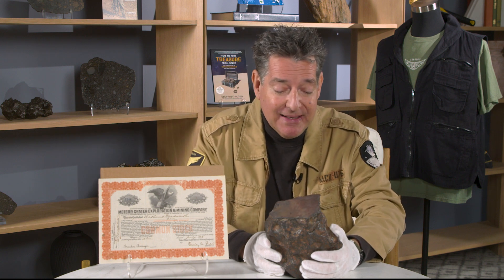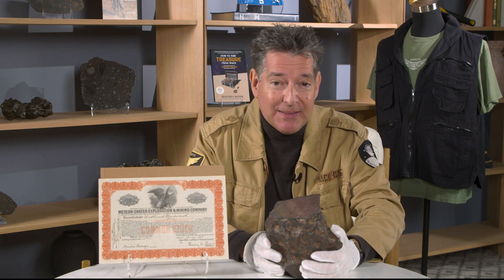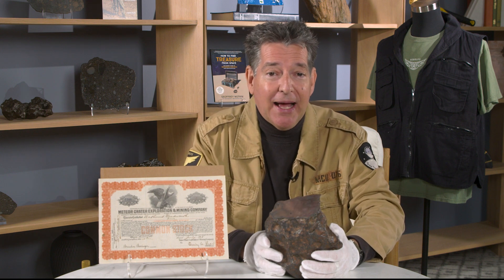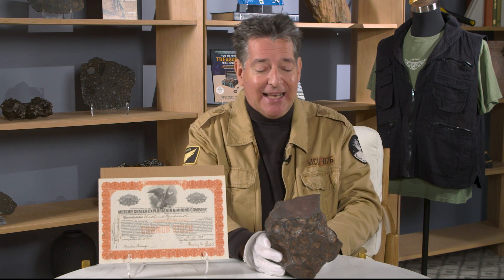I'm Jeff Notkin, meteorite hunter, meteorite specialist, science writer, and one of the two stars of television's Meteorite Men. And I'm here to tell you about some pretty marvelous items in the July 22nd Jeff Notkin Collection of Meteorites Auction Part 2 at Heritage Auctions in Dallas, Texas.